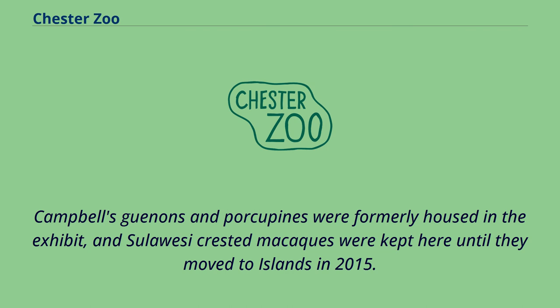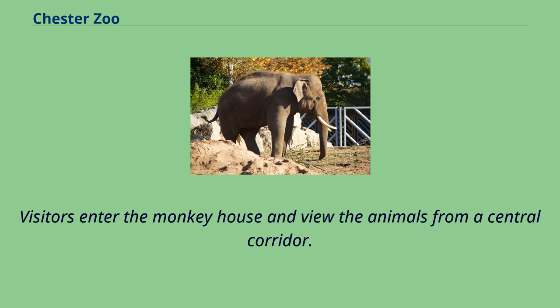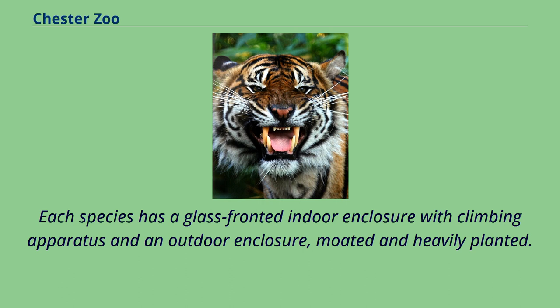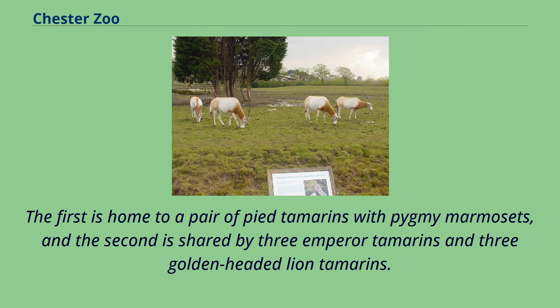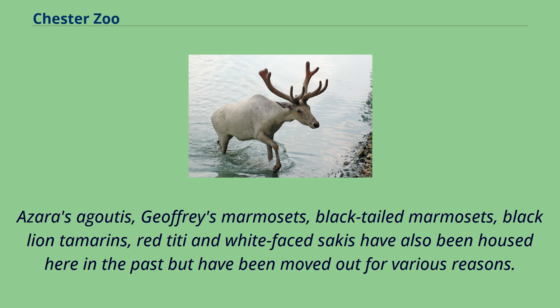Campbell's guenons and porcupines were formerly housed in the exhibit, and Sulawesi crested macaques were kept here until they moved to Islands in 2015. Visitors enter the monkey house and view the animals from a central corridor. Each species has a glass-fronted indoor enclosure with climbing apparatus and an outdoor enclosure, moated and heavily planted. Miniature Monkeys, opened in May 2004, consists of two enclosures: the first home to a pair of pied tamarins with pygmy marmosets, and the second shared by three emperor tamarins and three golden-headed lion tamarins.